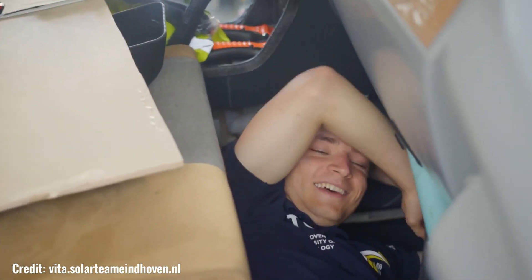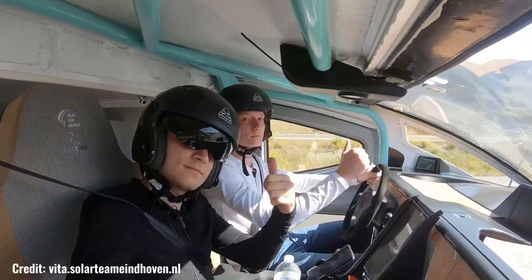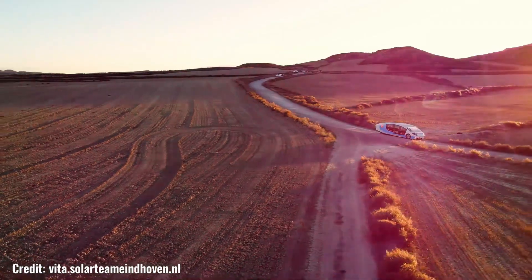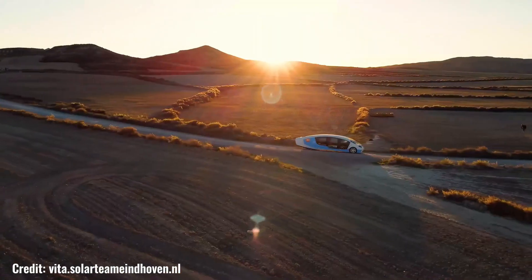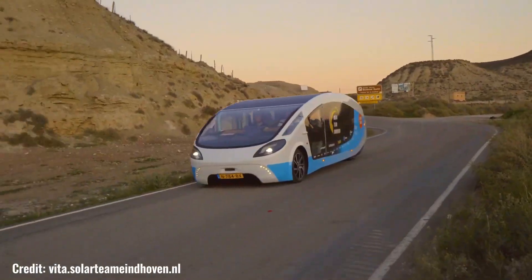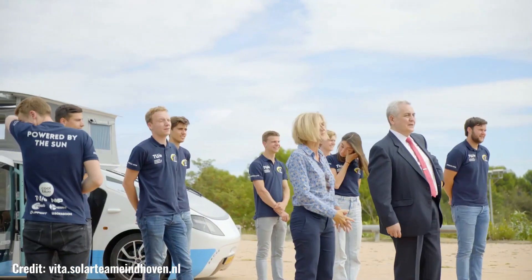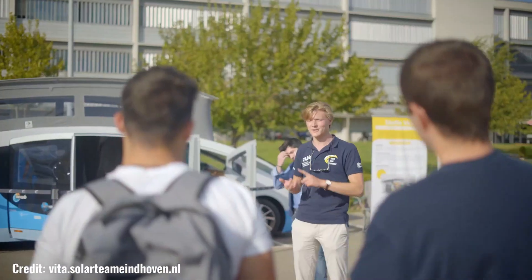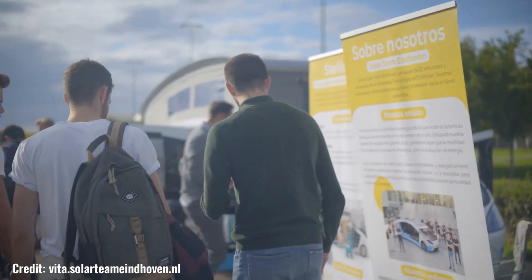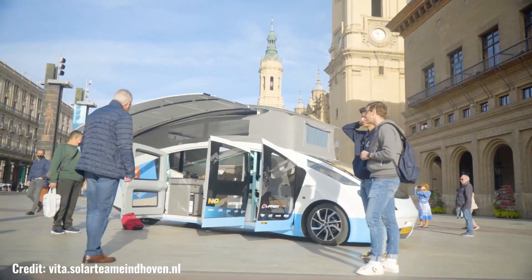Solar Team Eindhoven, a student team from Eindhoven University of Technology in the Netherlands, has been at the forefront of solar vehicle innovation for decades. Their dedication to pushing the boundaries of sustainable transportation has led to numerous groundbreaking achievements, from consecutive victories in the World Solar Challenge to the development of the world's first off-road solar car, Stella Terra. Solar Team Eindhoven's legacy is synonymous with excellence in solar technology, inspiring countless individuals to embrace sustainable solutions and shaping the future of solar-powered vehicles.